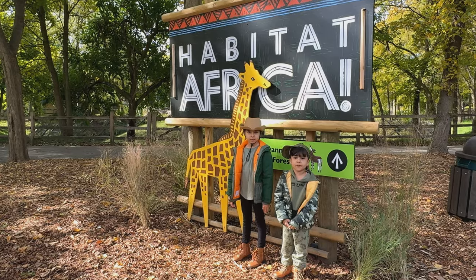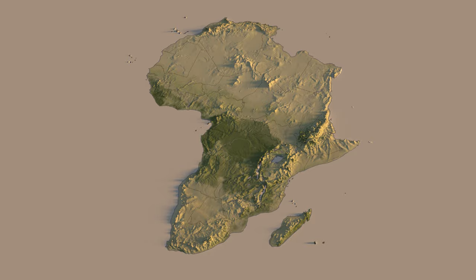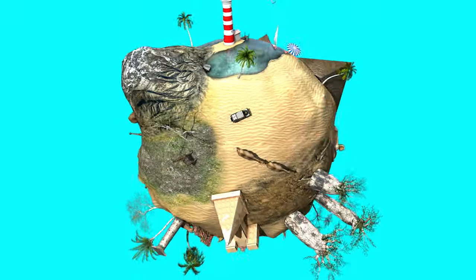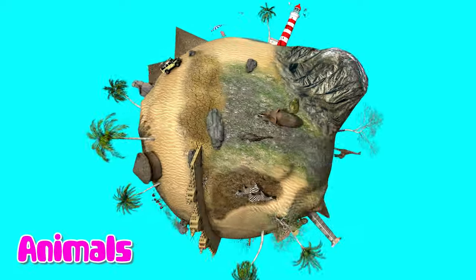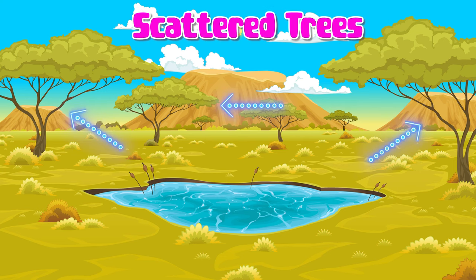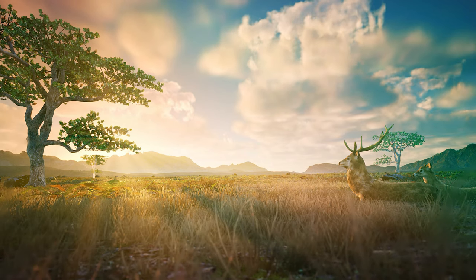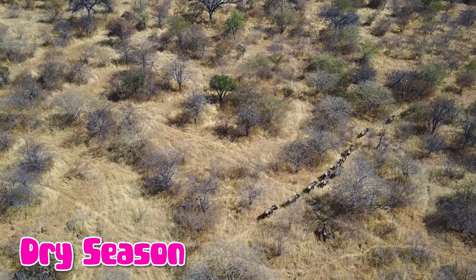We are in the habitat of Africa. Africa is a huge continent with a rich diversity of habitats. It has a unique wide range of plants and animals. One of these habitats is the Savannah. The Savannah is a grassy area with scattered trees and bushes. African Savannah is usually wild with a rainy season and a dry season.